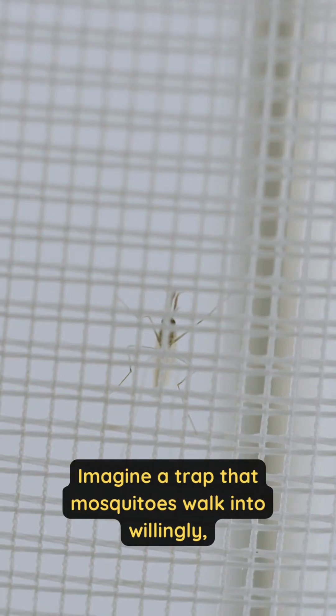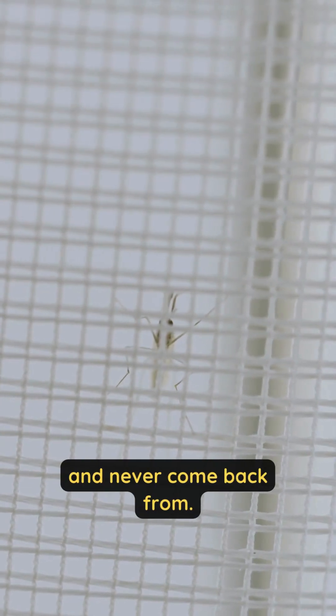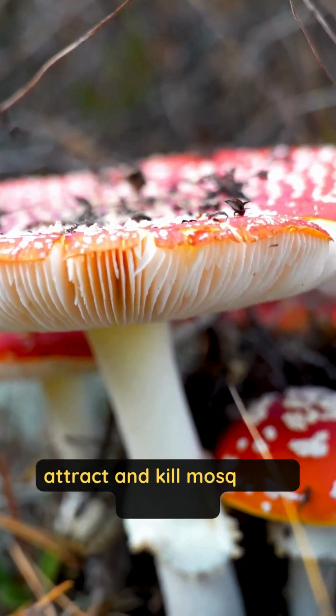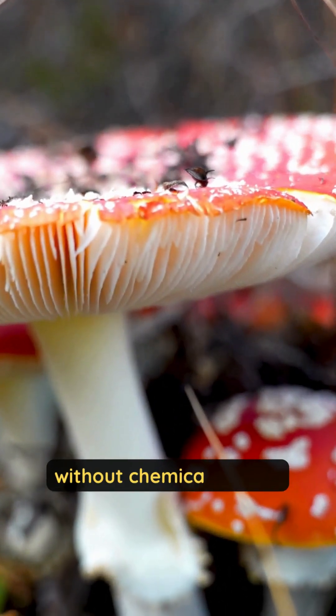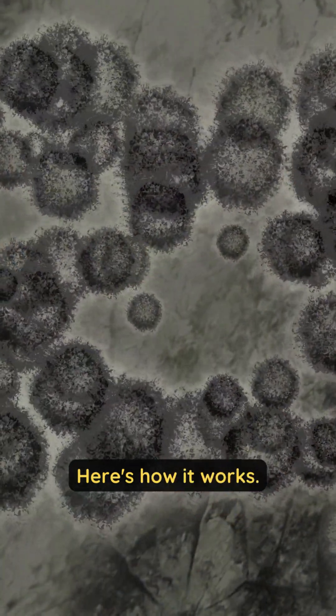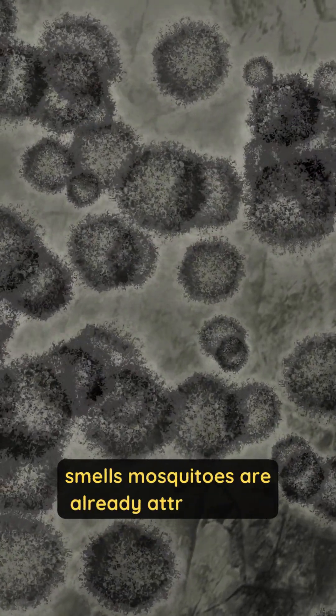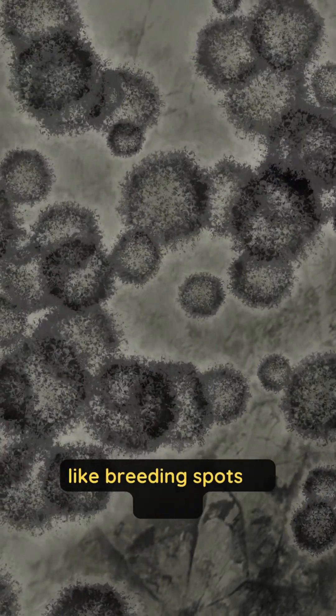Imagine a trap that mosquitoes walk into willingly and never come back from. Scientists have just discovered a new deadly fungus that can attract and kill mosquitoes naturally, without chemical sprays. This fungus releases chemical signals that mimic the smells mosquitoes are already attracted to, like breeding spots or hosts.